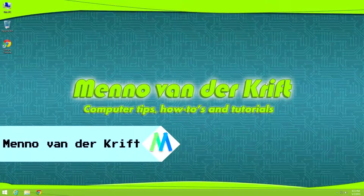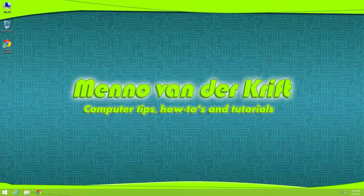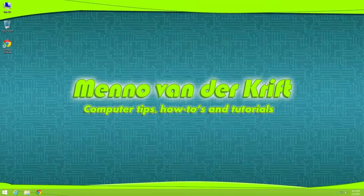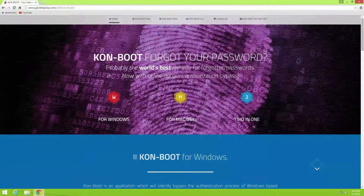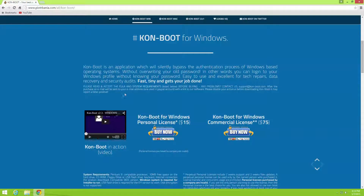Hey YouTubers, my name is Menno and in this video I'm going to show you how you can bypass the Windows 7, Windows 8, and Windows 8.1 passwords with a program called ConBoot. ConBoot is not a free program, but you can purchase it from their website for $15. And with this you can bypass your password.